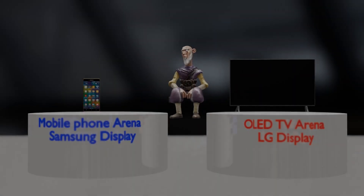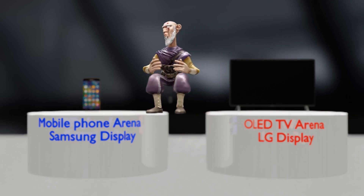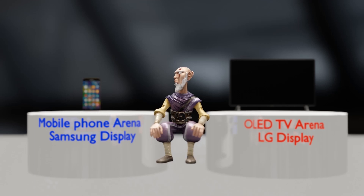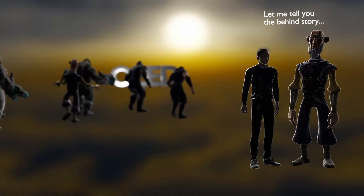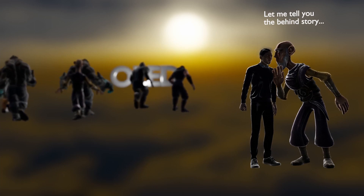Today I will talk about how Samsung Display became a global leader in small and medium-sized OLED displays for mobile phones, and how LG Display was able to occupy an overwhelming position in the OLED field for TVs. This story is based on previously unknown backstories.